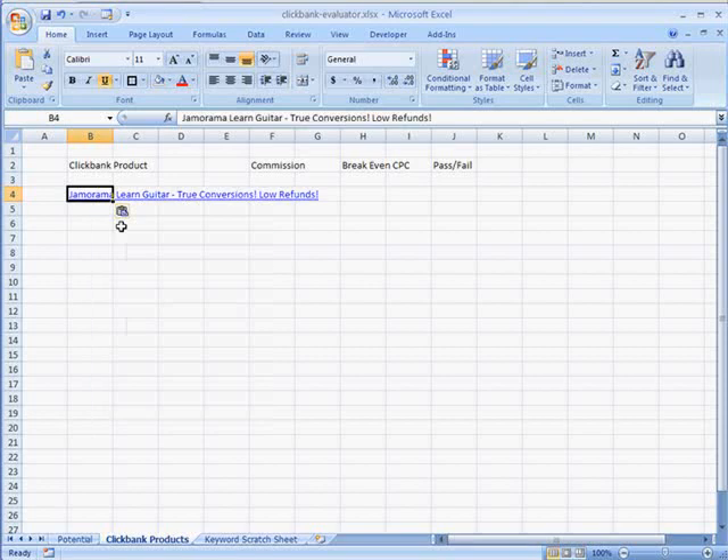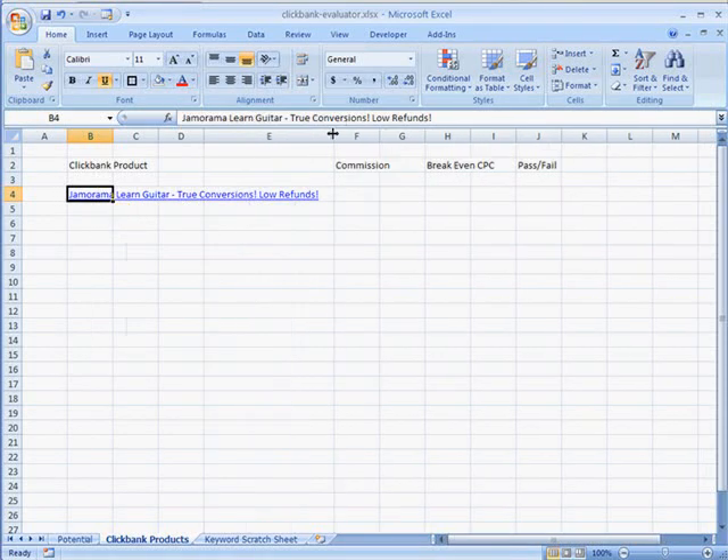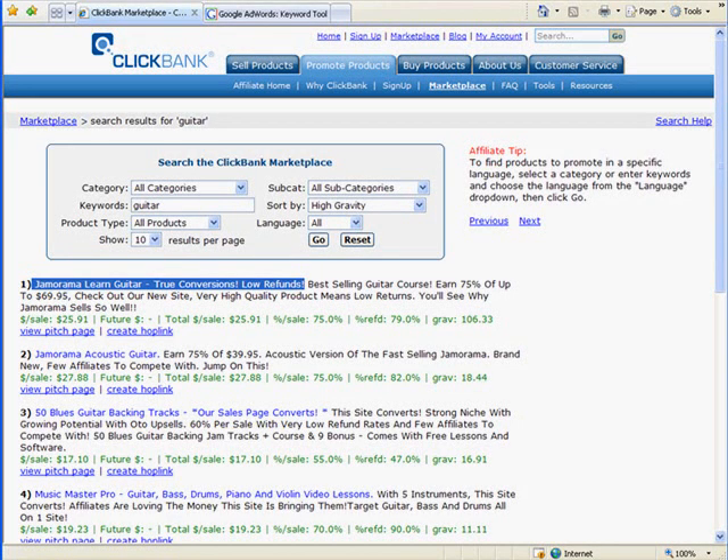I'm going to go over to my ClickBank calculator or evaluator and paste that name in there. I like to keep track of all of this stuff — that allows me later on to say, 'that one I already tried, it didn't work out.' Because, to be honest, six months from now I won't remember anything I did. Remember, with a gravity of over 100, there's a good chance we're going to be able to make some money. I like it to be over 30, but I'm picking this one to show you what can happen.